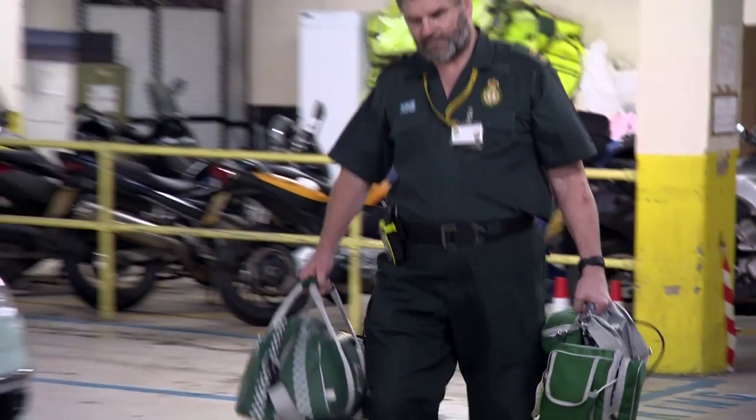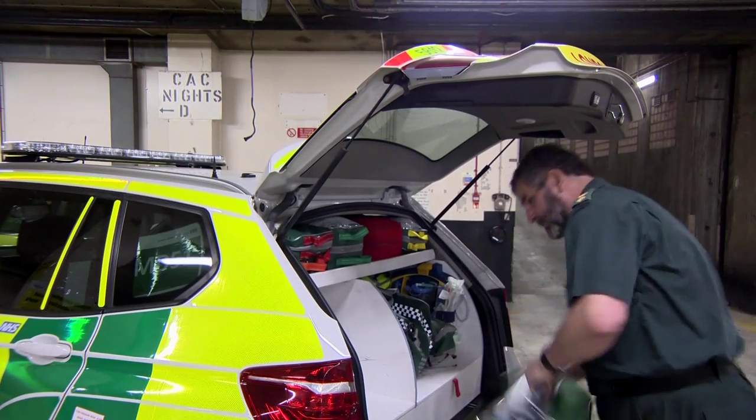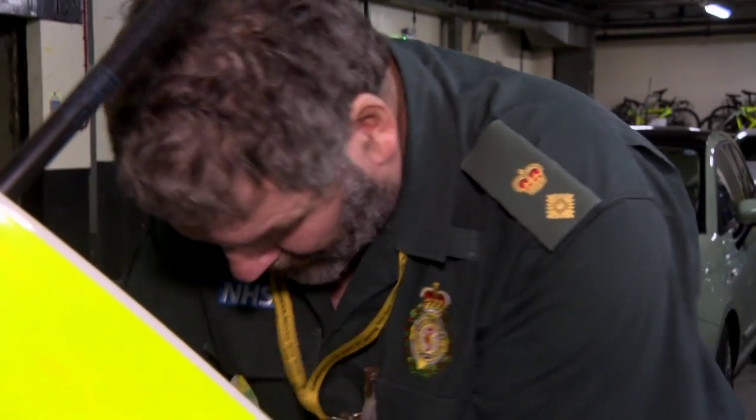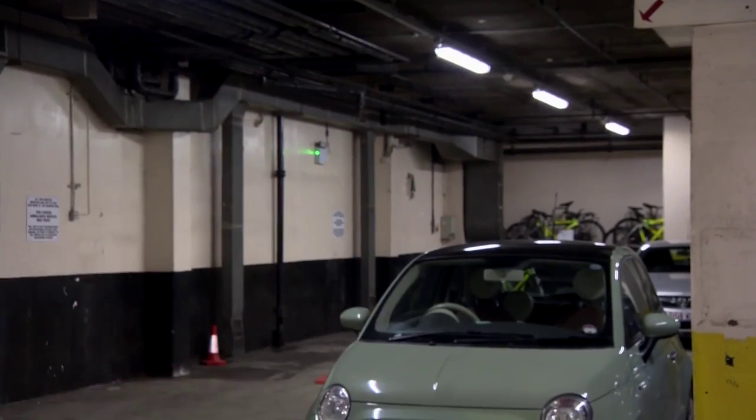David Whitmore has been a paramedic for more than 30 years and is now a senior clinical advisor at the London Ambulance Service. The Coordinate My Care plans have radically changed the way patients are treated. It's been a paradigm shift for our staff because beforehand, where we weren't sure what the care plan was, our only course of action may well have been going back to hospital, which quite often is not the correct thing for these patients. So it has changed the way in which we deal with these patients for the better.